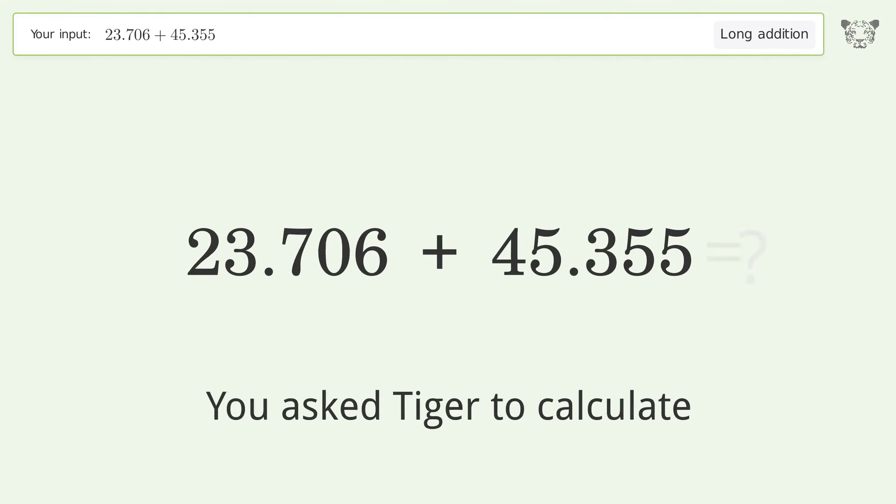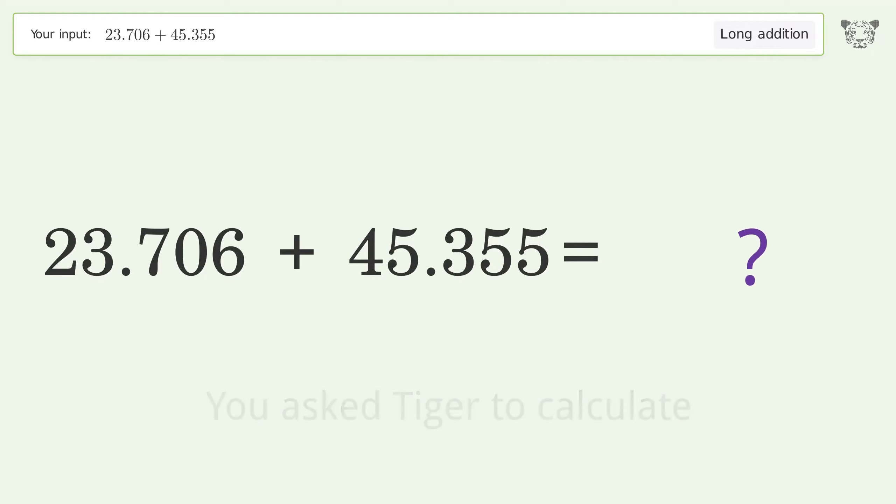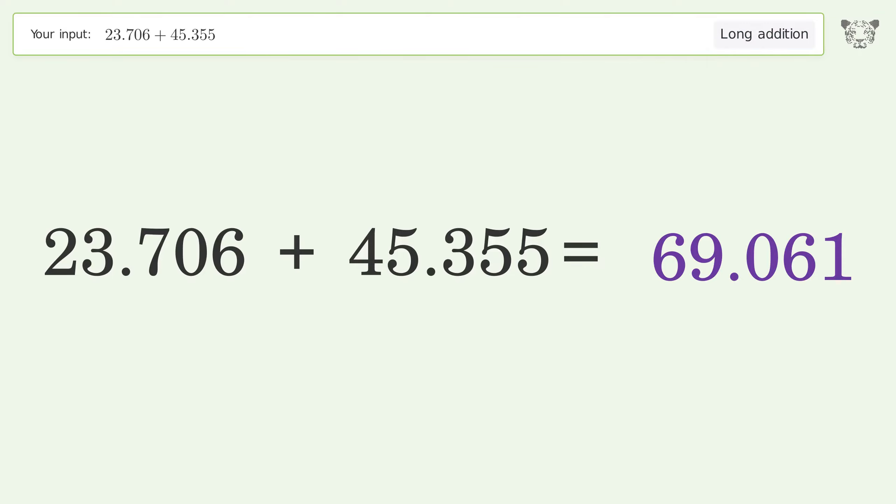You asked Tiger to calculate. This deals with long addition. The final result is 69.061.